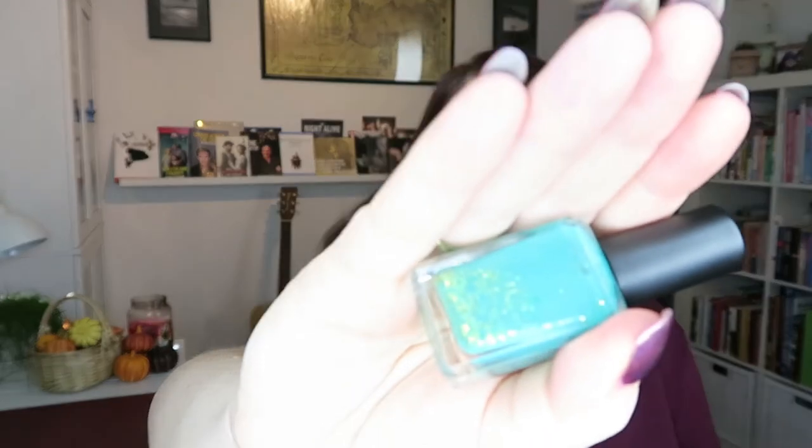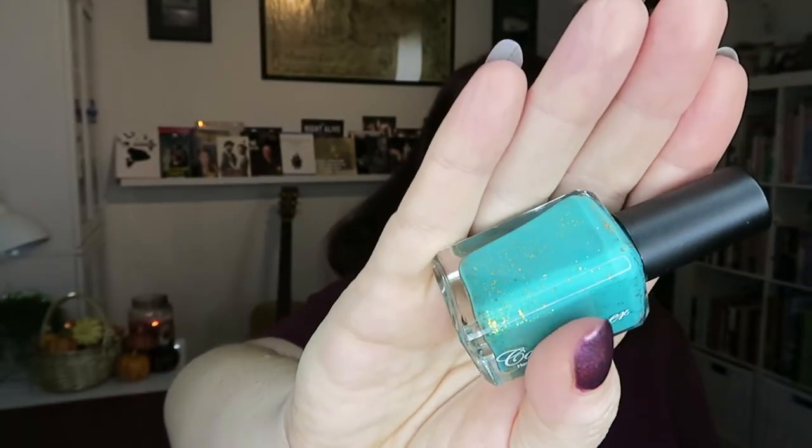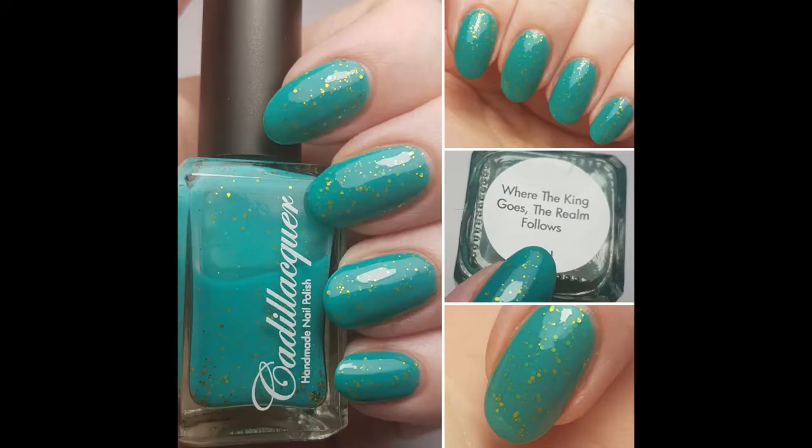Another favorite of mine is this beautiful aqua green color called Where the King Goes the Realm Follows. In this base, we have beautiful gold glitters and it's stunning. I wore this for the season seven finale premiere — well, I made that sound like I was actually at the premiere, but I wasn't. I just wore it while I was in my pajamas watching Game of Thrones. This is it in three coats on the nail.